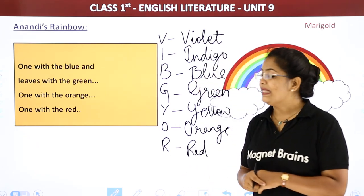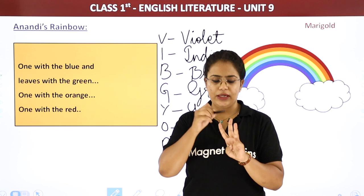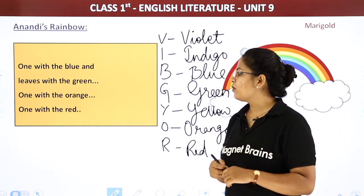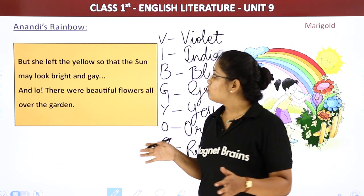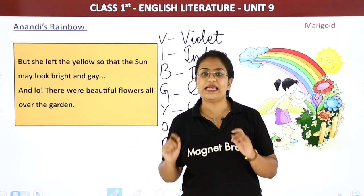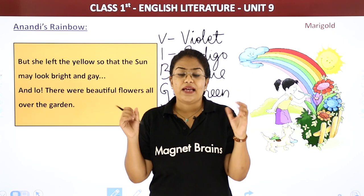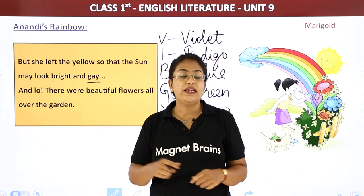One flower with blue, and leaves with green. Three flowers done — violet, indigo, and blue. After that she used green for leaves. Then one with orange, and another flower with red. But she left the yellow so that the sun may look bright and gay. Usne yellow color ka koi flower nahi banaya. Why? Because she wanted to make the sun yellow. Jabab sun ko bright yellow kar de, it looks bright and gay — gay means happy. Sun bohot happy happy look kar raha tha because she colored it with bright yellow.